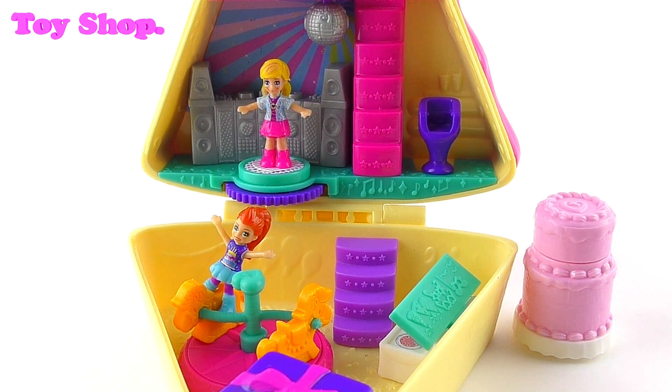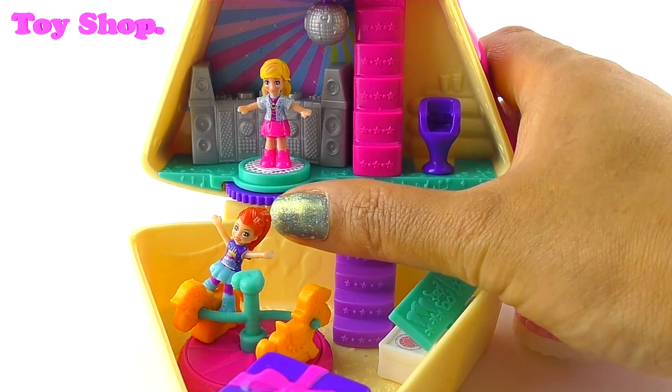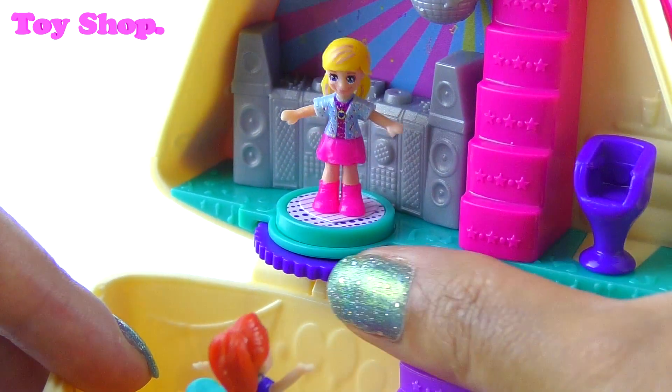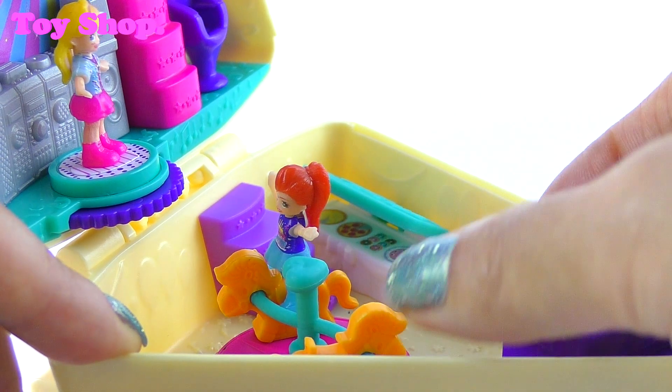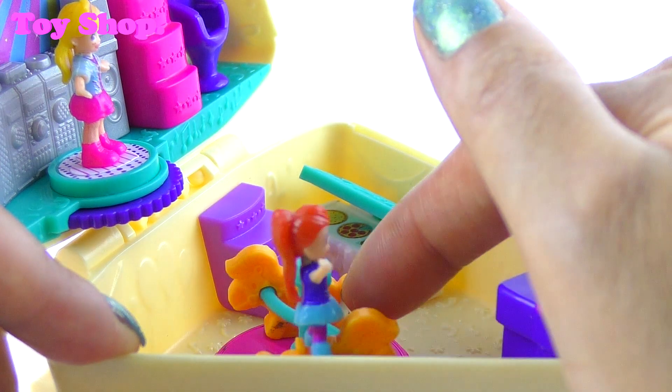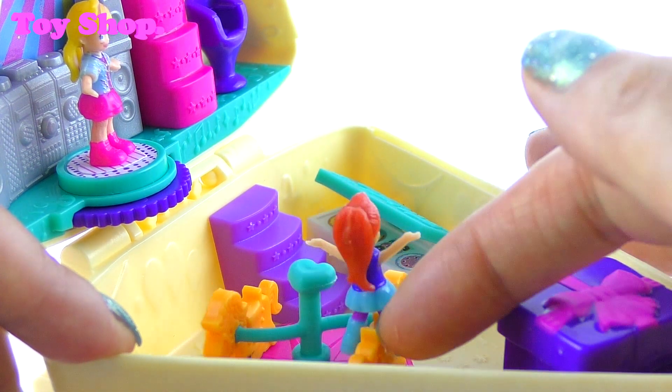Polly and Lila are having an awesome time dancing and enjoying the party. Polly's on the dance floor having a really good dance, and Lila is riding on the ponies having the time of her life. What an awesome slice of cake!